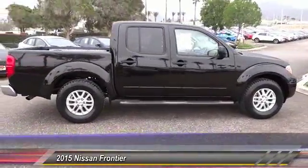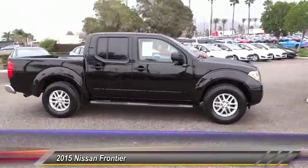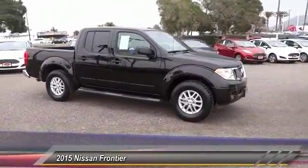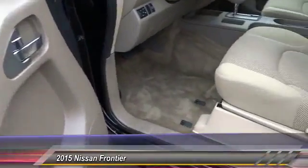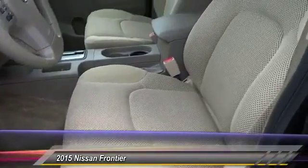Here are some of this vehicle's great options: keyless entry, backup camera, traction control, air conditioning, power steering, alloy wheels, cruise control, automatic stability control, AM/FM stereo radio, and child safety locks.